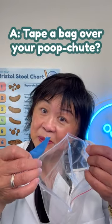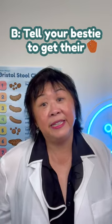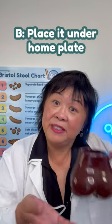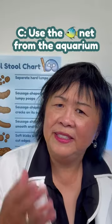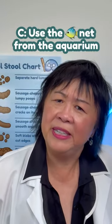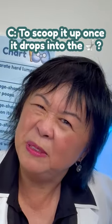A. Tape a bag over your poop chute. B. Tell your bestie to get their catcher mitt to place it under home plate to catch your poop when it comes out. C. Use your fishing mitt from the aquarium to scoop it up once it drops into the toilet.